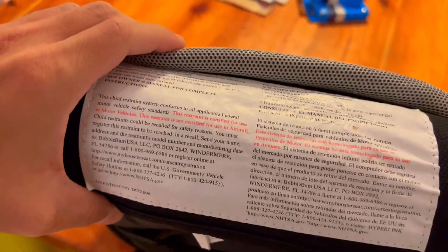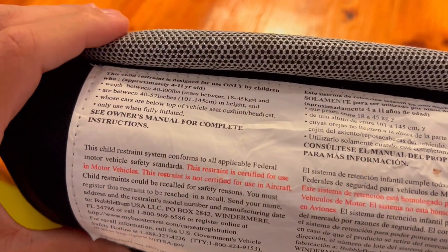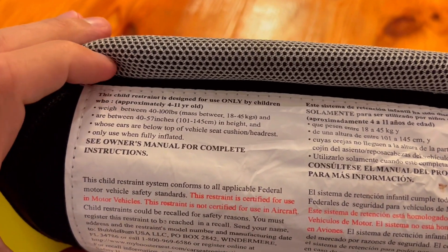It's inflatable, which means it's easy to pack and store when not in use. It's also very lightweight, which makes it easy to carry around with you wherever you go.